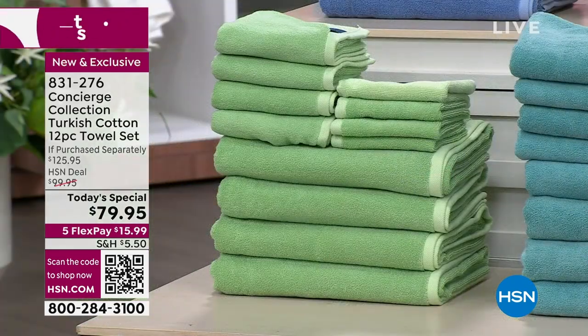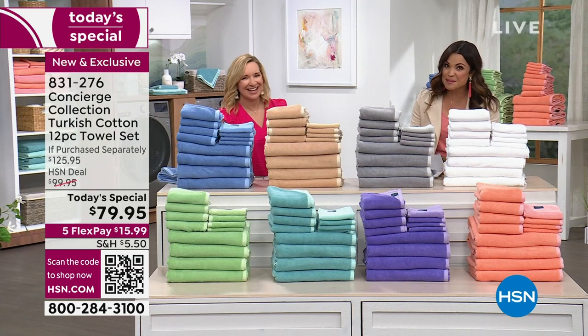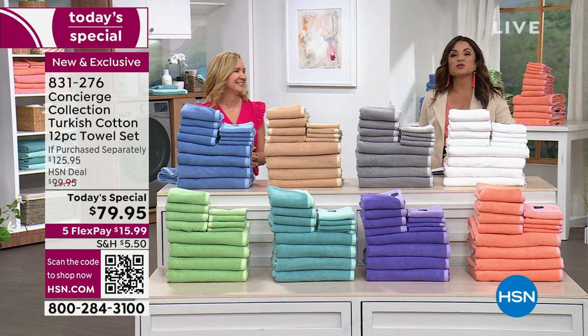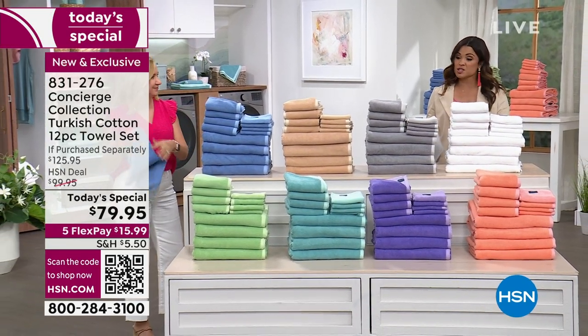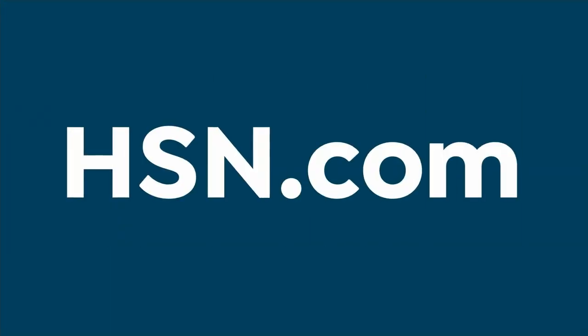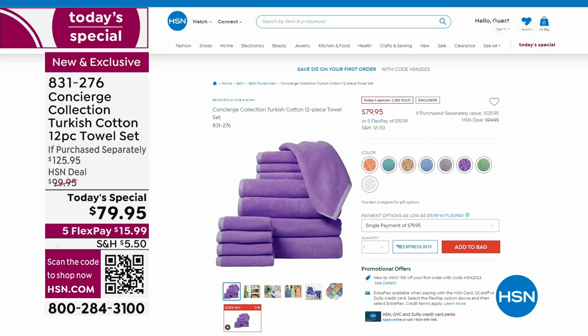So this is our best value of the day. It has been two years that you've been waiting for Turkish cotton towels from Concierge Collection. This is our only towel today special of the entire year. If you want the best value, it's happening right now. This is your chance — don't miss out. We have so much more to share this hour.